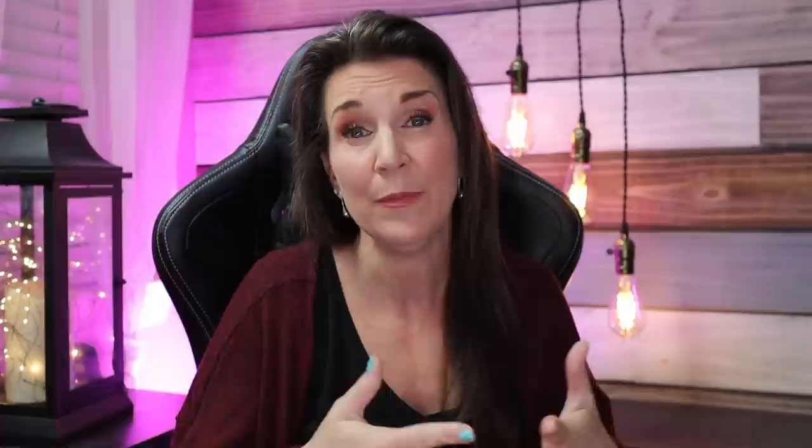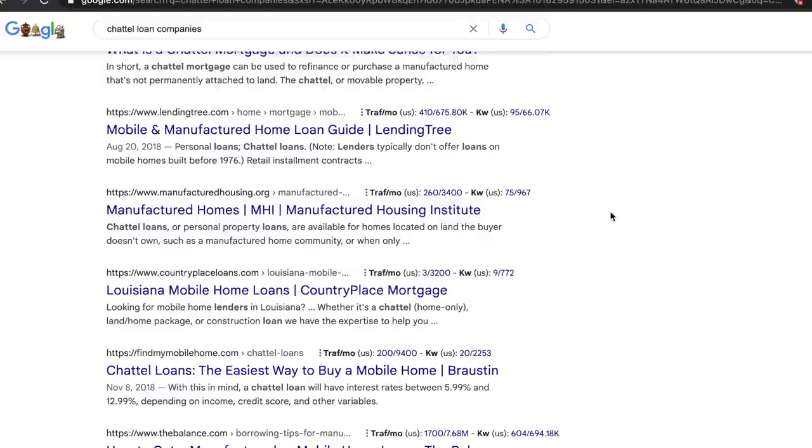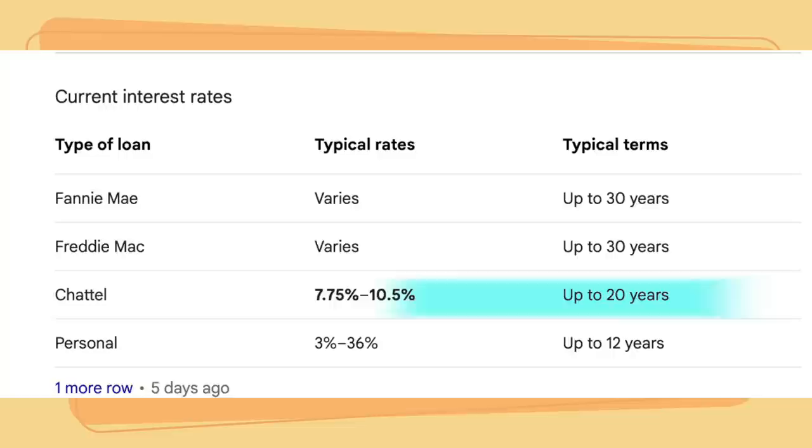If you're putting your manufactured home in a park, you'll have something called a chattel loan. In some cases it's not possible to purchase land. If you do need a chattel loan, you don't have to use the mortgage company on the lot — you can call different lenders. Do a quick Google search for chattel loan companies in your area. Note that chattel loans typically carry a higher interest rate than a typical mortgage, because the home isn't attached to land and represents more liability.